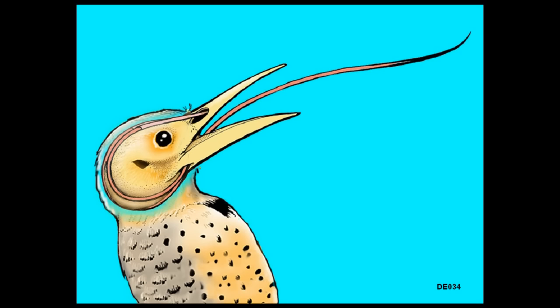On that extremely long tongue, it has a cupping mechanism to grasp worms and insects, and a type of glue on the end to grab them. Where do you store a tongue that long? In most woodpeckers, they store it all the way around their head and into the front of the top beak.